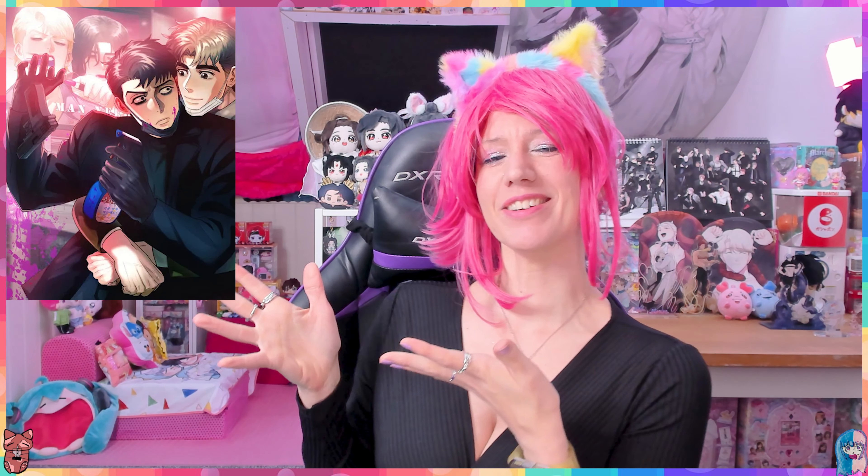Hello my friends, welcome back to another BM merchandise video. In today's video we're going to have a look at the merchandise from Killer Crush, and if you don't know what Killer Crush is, here is a summary.